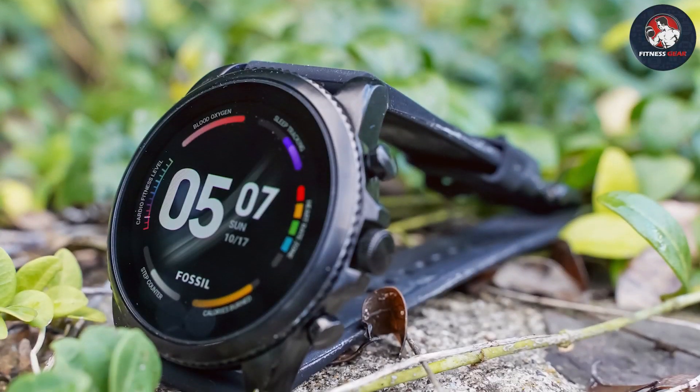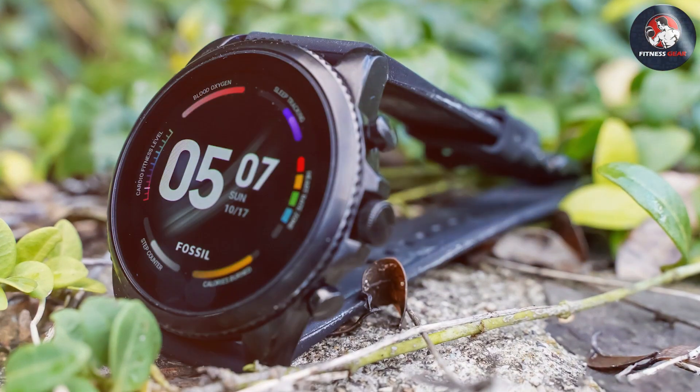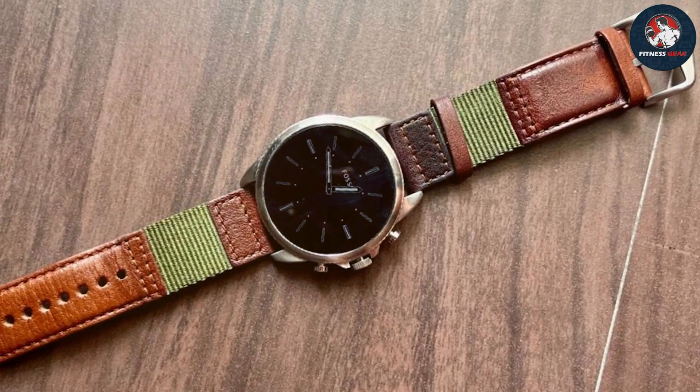Durability is enhanced with its 3ATM water resistance rating, making it suitable for everyday wear and light exposure to water. Battery life is reasonable, lasting up to 24 hours on a single charge. The Fossil Men's Gen 6 Smartwatch offers a great balance of style, performance, and functionality, making it an excellent choice for runners who appreciate a classic design with modern features.